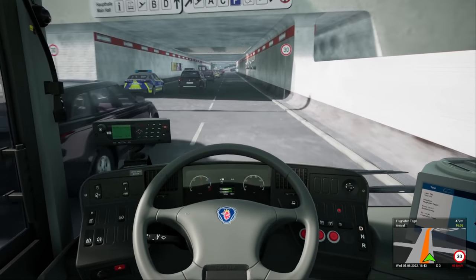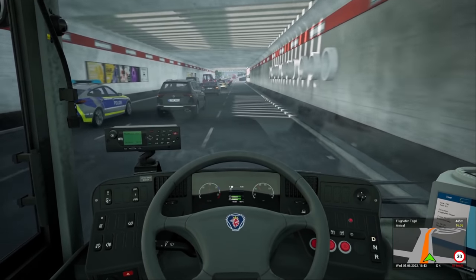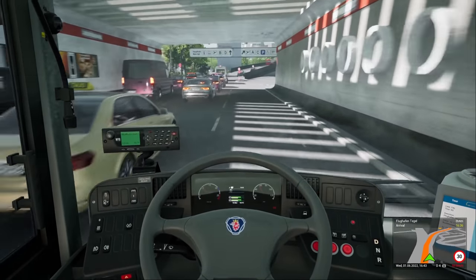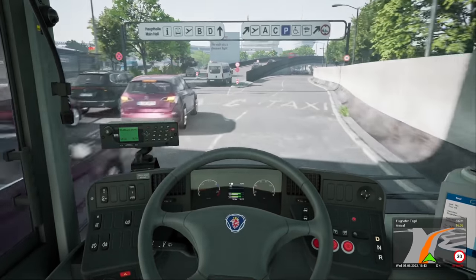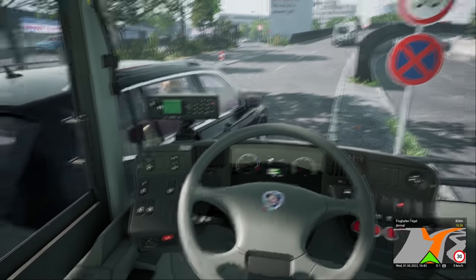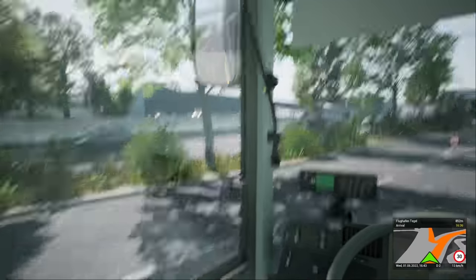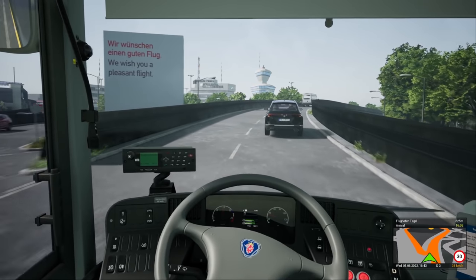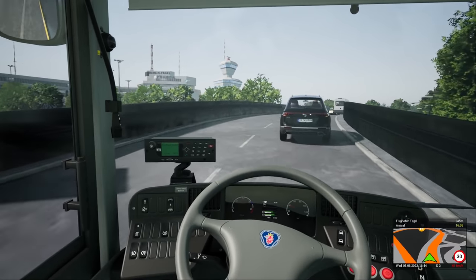We're going to go this way — it says taxi, but I reckon buses can go this way as well. Nearly — that was a road sign. We wish you a pleasant flight. Well, it can't be any worse than the bus trip here!